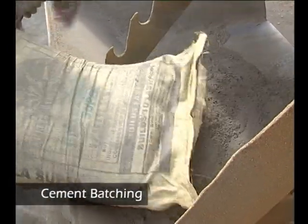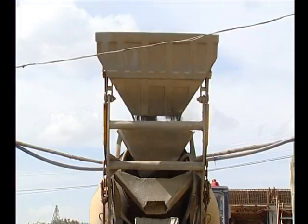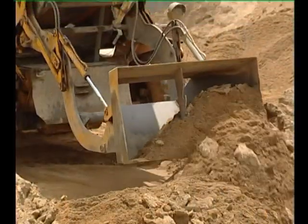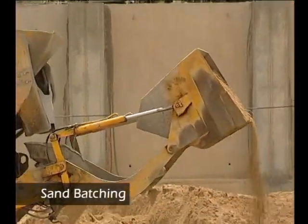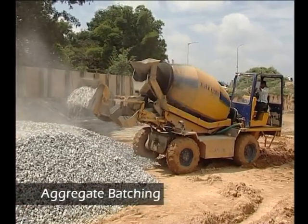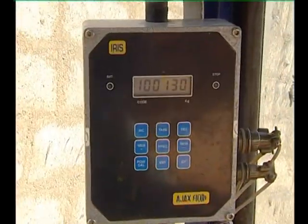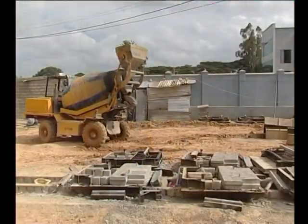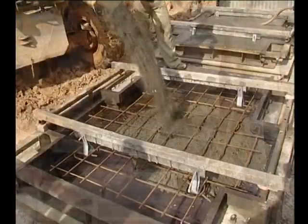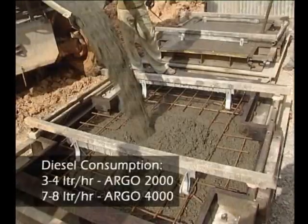Cement is first loaded from bags, which can be weighed at the panel near the operator before being loaded into the drum. Simultaneously, water batching is carried out through an electronic flow meter. The Argo self-loading mobile concrete mixer collects sand and aggregates through its unique bucket loading operation. Sand and aggregate batching is carried out in sequence and can also be weighed at the panel, which has a memory to store previously weighed aggregates. The high-speed drum rotation ensures homogeneous mixing of concrete, which can then be delivered to any desired location. The Argo eliminates the cost of labor and the cost of transportation of concrete to the point of use.